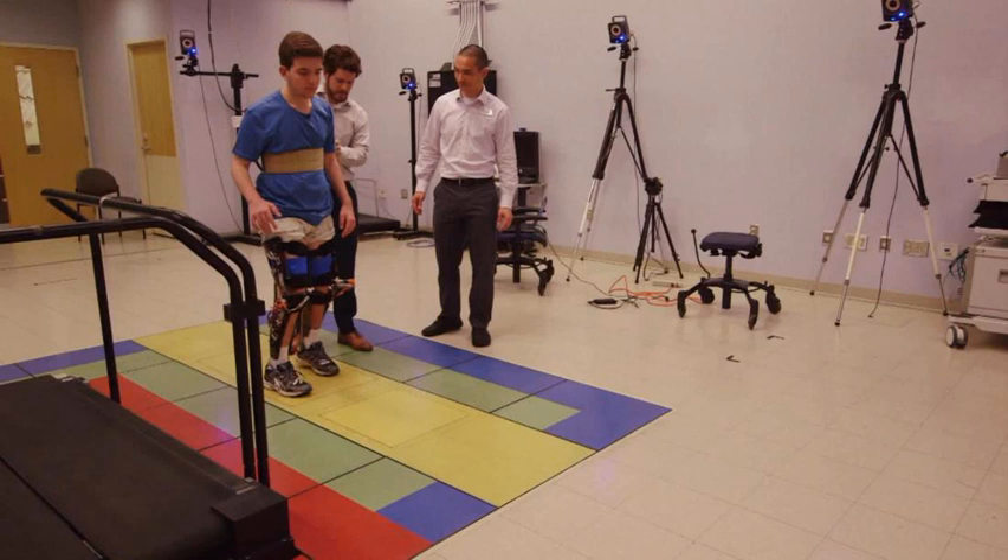Yet more research is needed before robotic exoskeletons could be made available to children with cerebral palsy nationwide. The robotic exoskeleton needs to be tested with many more children before it could be made widely available, Bulia said. The biggest limitation is that this was a relatively small study, involving only children with crouch gait from cerebral palsy who were able to walk on their own without crutches or a walker.